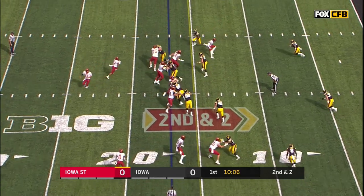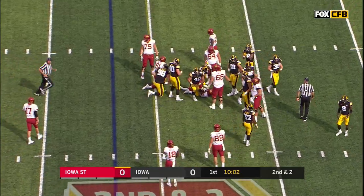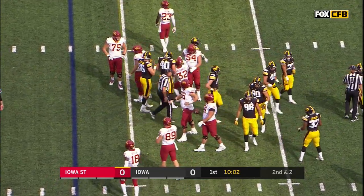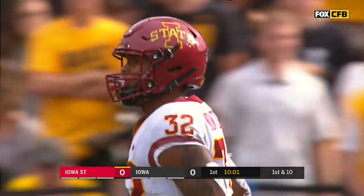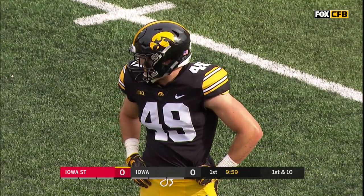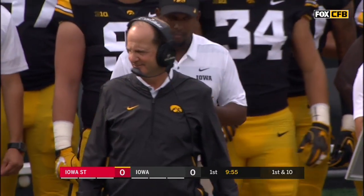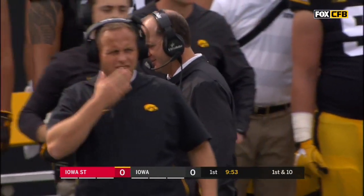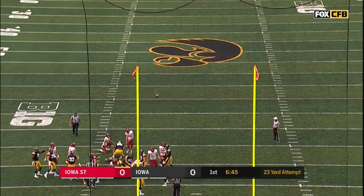Second down and two. There he goes inside the fifteen for a first down — about three yards away after a four yard pickup. The disappointing thing right now if you're Iowa: they've come out, hit a couple of pass plays, one of them to the backs, and they've mixed things up tremendously on the offensive side of the ball.